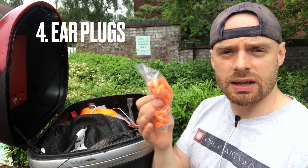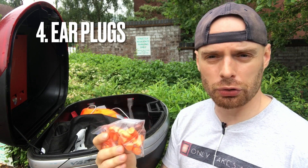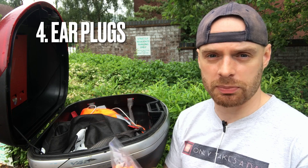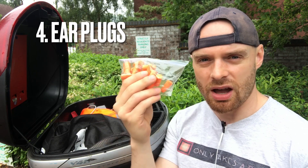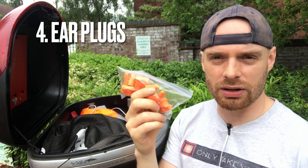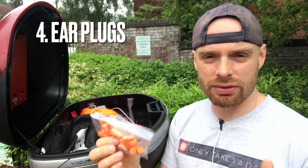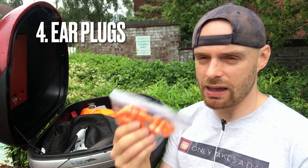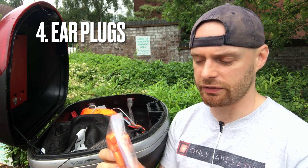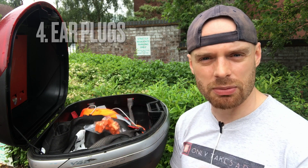Number four is a small pack of earplugs. On short slow rides I don't need to wear earplugs, but a short slow ride can easily become an elongated, much quicker ride, and at higher speeds earplugs are a must. Even with a good helmet that reduces wind noise, earplugs on a motorcycle are a must for me, and they weigh nothing and pack down really small, so why not just keep them in the bike.